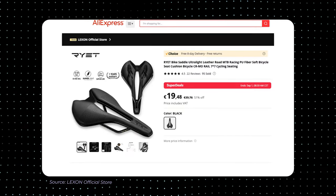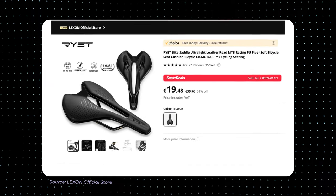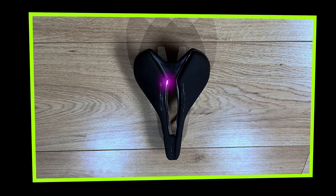I was looking for a saddle that would improve my position and comfort during cycling, decrease the weight, but would not scare my pocket. Taking all this into account, I ended up purchasing this saddle from AliExpress. It is made from PU leather with a cutout for pressure release and it is intended for road cycling. It is around 20 euros, and comes with a one year warranty. Perfect — I will try it.